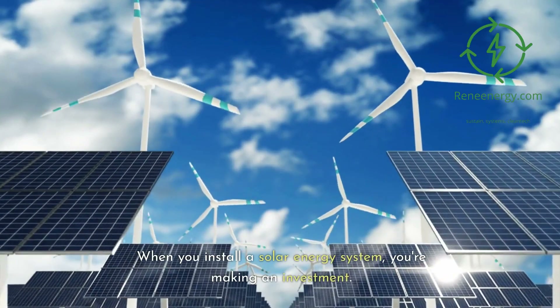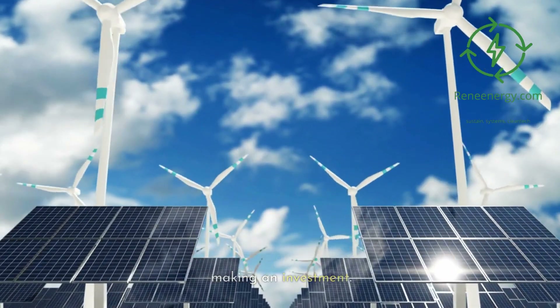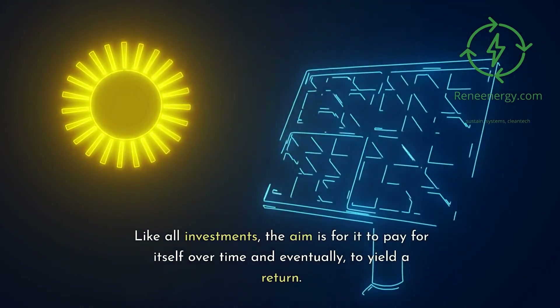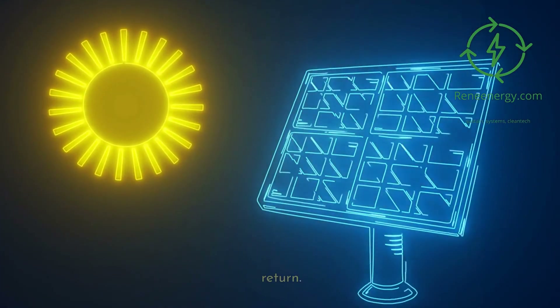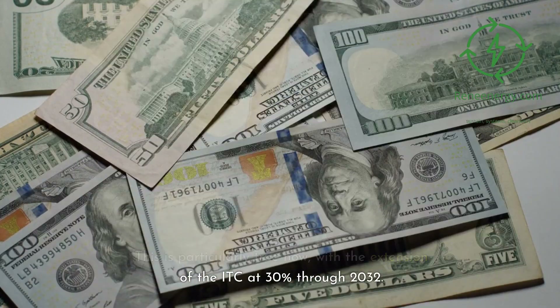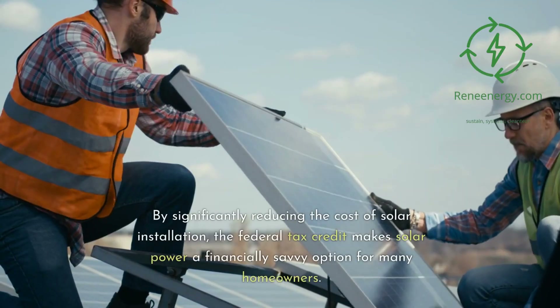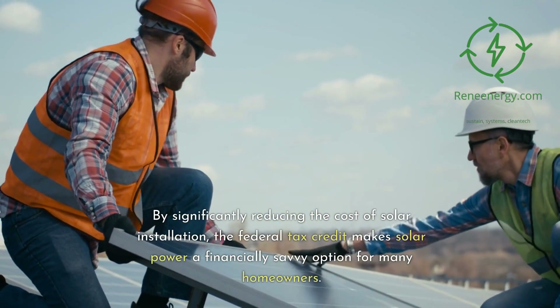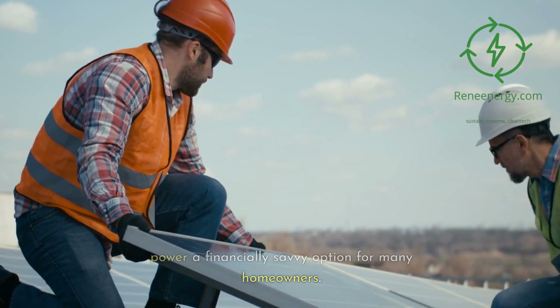When you install a solar energy system, you're making an investment. Like all investments, the aim is for it to pay for itself over time and eventually yield a return. This is particularly true now, with the extension of the ITC at 30% through 2032. By significantly reducing the cost of solar installation, the federal tax credit makes solar power a financially savvy option for many homeowners.